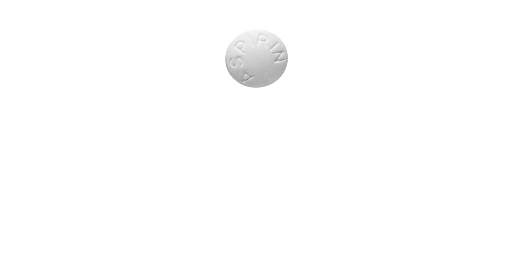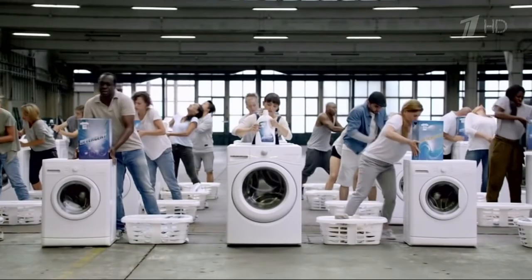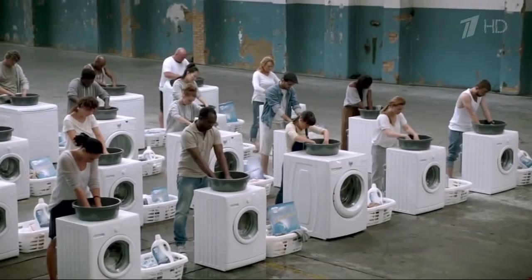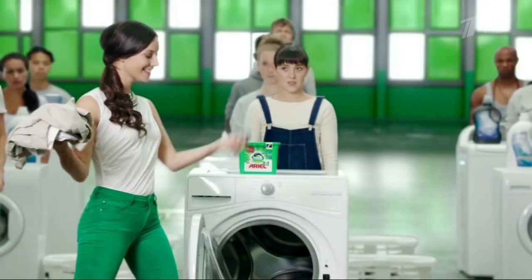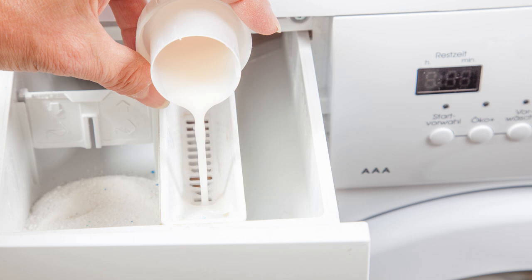Don't use liquid fabric softener on your whites. Experienced laundry gurus don't recommend adding liquid fabric softener when washing whites, because it doesn't let your clothes become as white as possible. If your goal is blindingly white whites, all you need is bleach — skip the detergent and liquid fabric softener, and just be sure to pour it into the bleach tray to avoid stains.